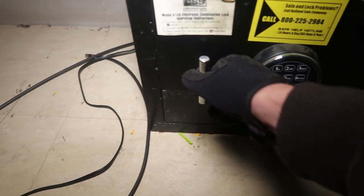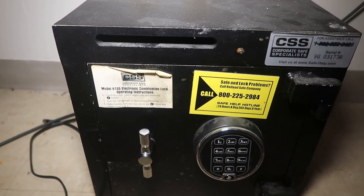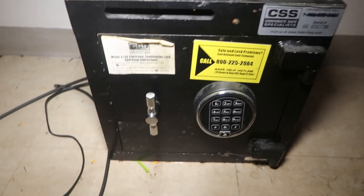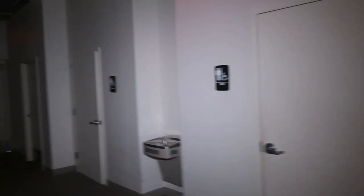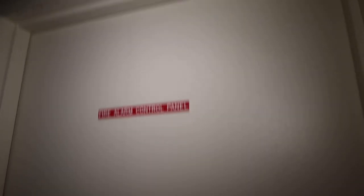Oh, I found a safe right here. I wonder if there's any money in it — you're not going to get it open, but why would they leave something like that behind? They probably emptied it out before they left. Still creepy to see. It's really weird that there's these little silent alarms going off all over the place. Oh, in here — fire alarm control panel room. The fire alarm is going off in there. Apparently nobody cares.